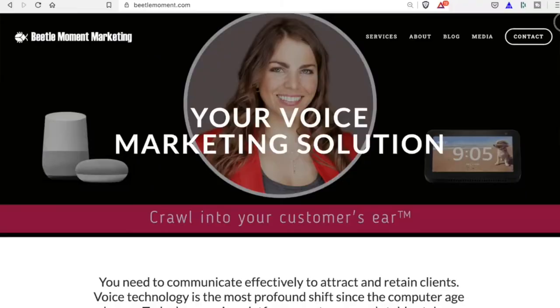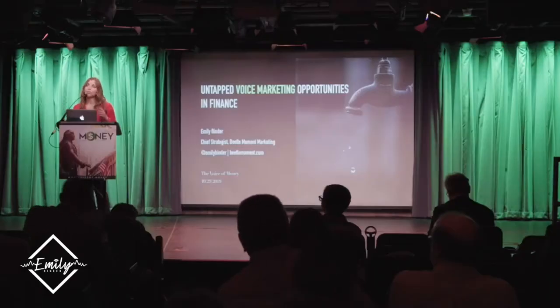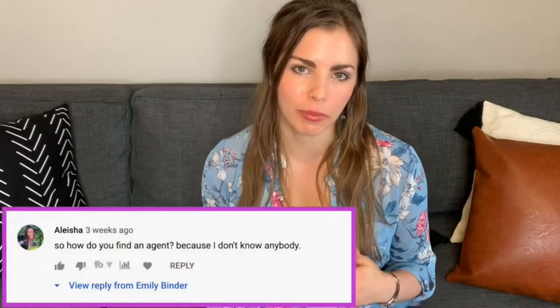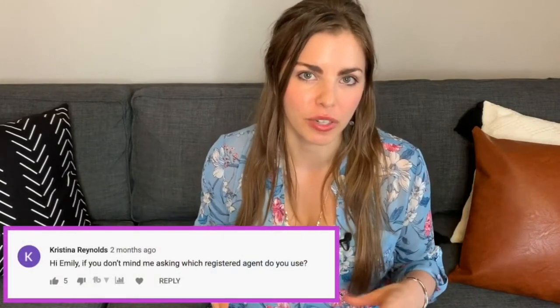My name is Emily Bender. I am the founder of Beatle Moment Marketing and a startup called Wealth Voice. I focus on voice marketing, consulting with companies, providing marketing strategy and advice, and I'm also very much into personal finance. I've gotten so many questions from people on YouTube about how to file an LLC and whether to use Inc File — I've even had conversations on Twitter about this.